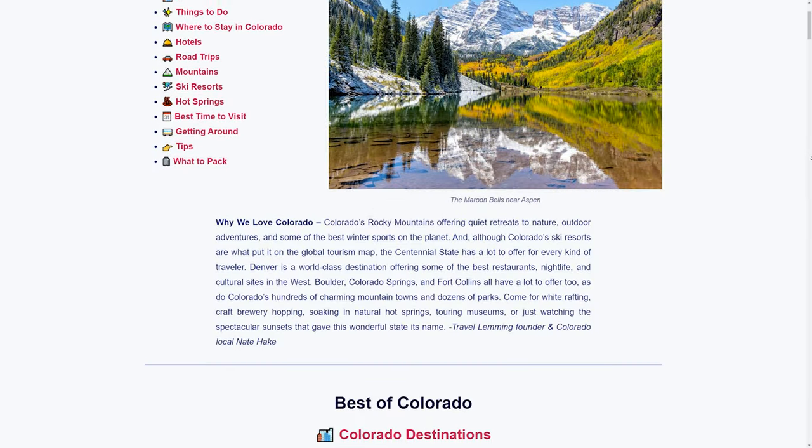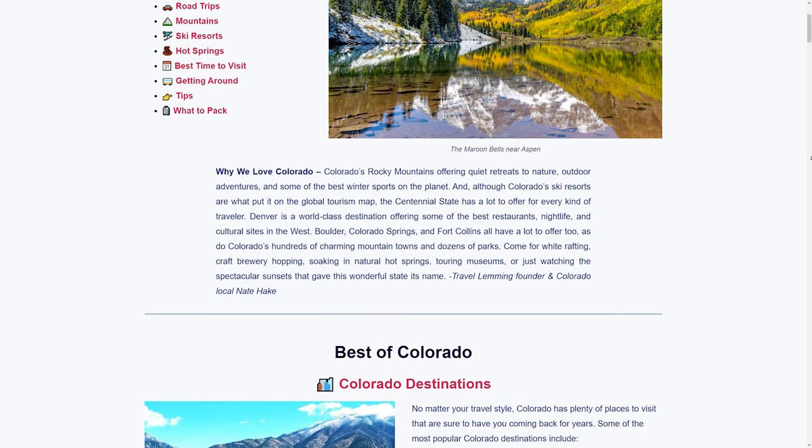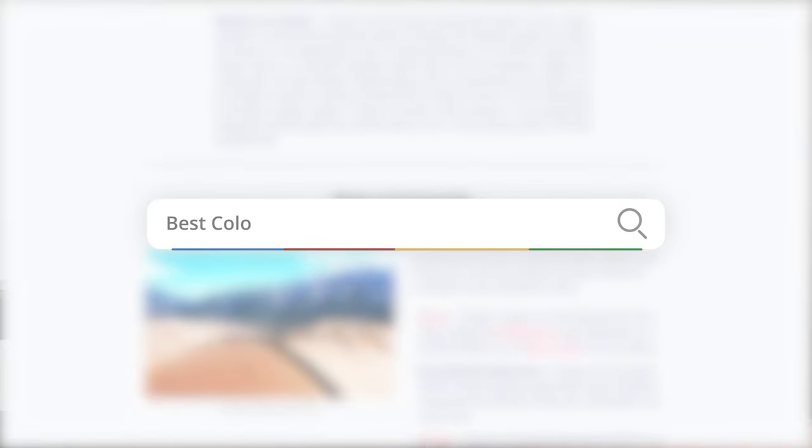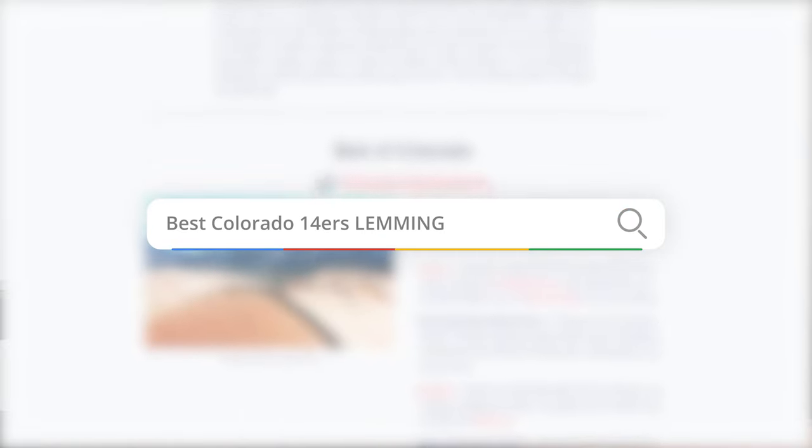I'm going to tell you about my favorite 14er in just a moment, but let me ask you something. Have you ever returned from a trip only to realize that you missed something amazing because you didn't know about it in advance? Thanks to our team of knowledgeable locals, you never have to feel that way again. Browse our travel guide library on travellemming.com, or simply add the word lemming when searching any destination on Google.